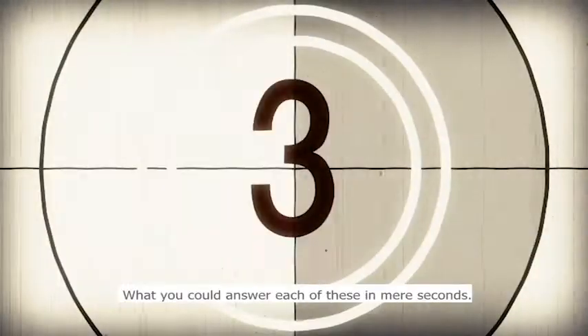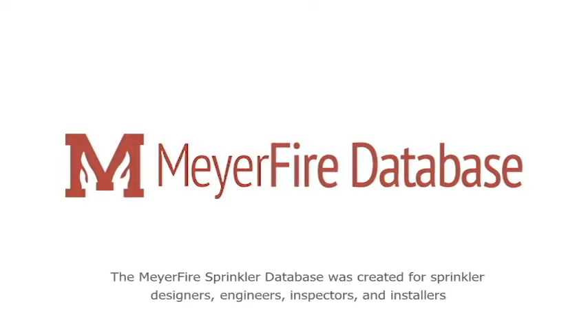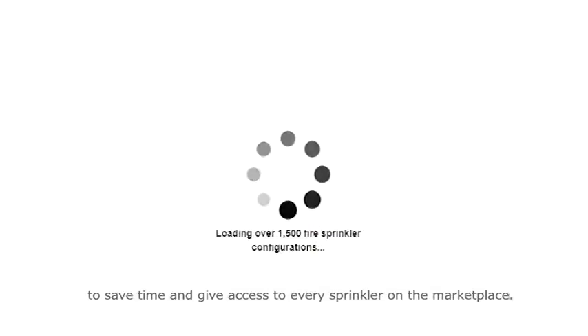What if you could answer each of these questions in mere seconds? The Meyer Fire Sprinkler Database was created for sprinkler designers, engineers, inspectors, and installers to save time and give access to every sprinkler in the marketplace.